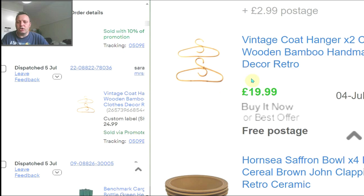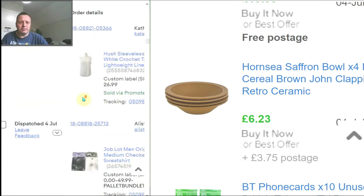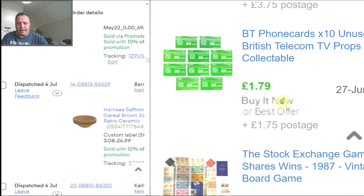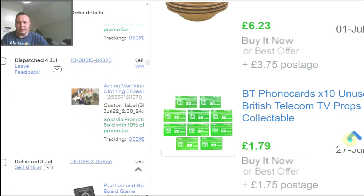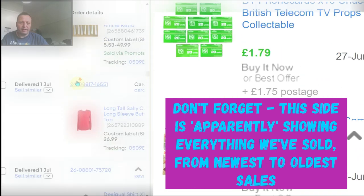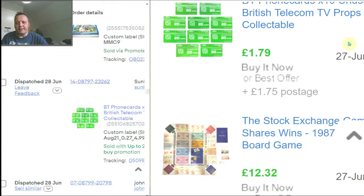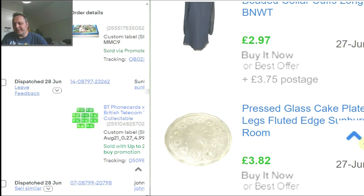Then Hornsey bowls — sold, down in the order list. After that, phone cards sold on the 27th of June, and here I'm still in July — that's about 10 days' worth of gap. So there's clearly something off if you're looking at other people's listings and relying on that information.